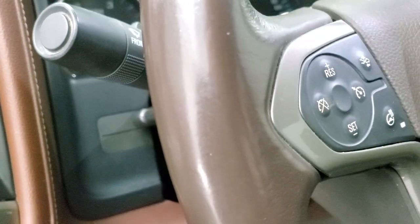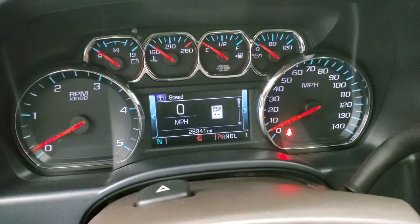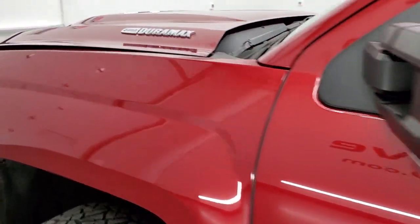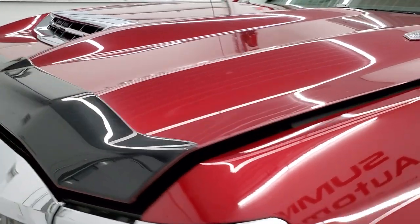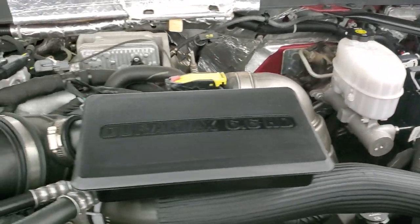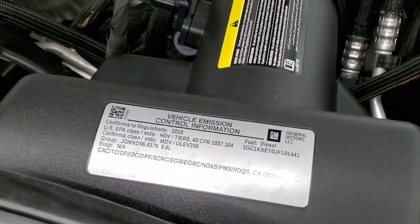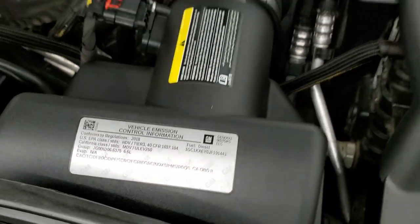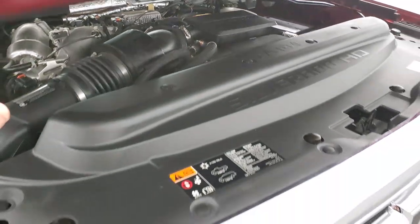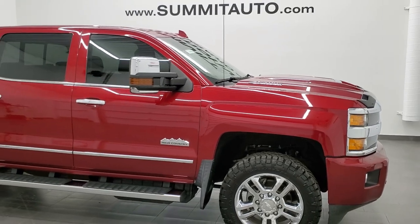Starting it up — there are no check engine lights or warning lights on. Taking a quick look under the hood: the 6.6 liter Duramax L5P motor puts out 445 horsepower. Engine bay is very clean and runs very smooth. This truck has been fully safety-inspected by our service shop, has a fresh oil and filter change, and all fluids have been checked and topped off. This truck is 100% ready to go — I would highly recommend it from a quality and condition standpoint.